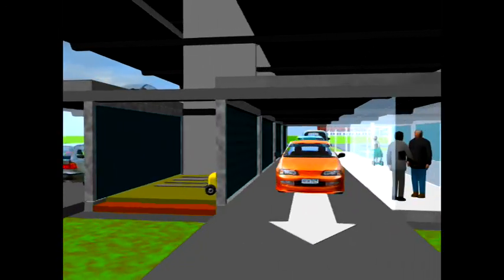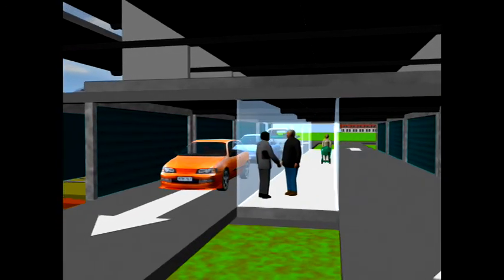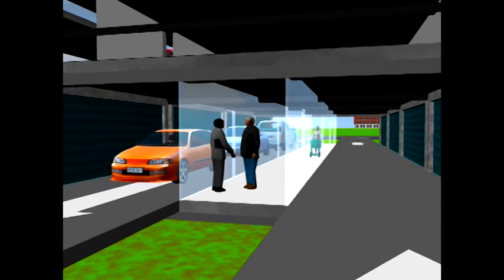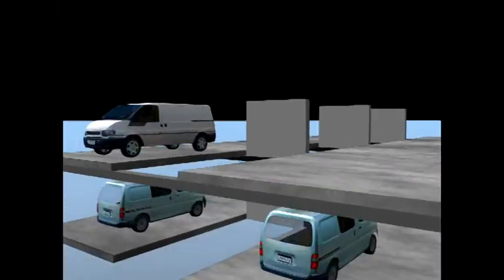Pedestrians exit and return to the cars via pedestrian corridors, ensuring convenience. Unlike conventional car parks, there is no need for people elevators, vehicle ramps and lanes.